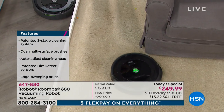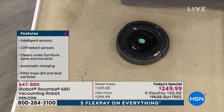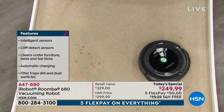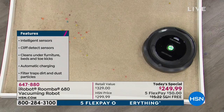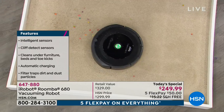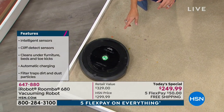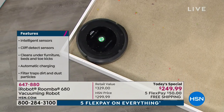It literally has 40 different behaviors, because this is not a vacuum cleaner. This is a robot that's acting like a vacuum cleaner. There are a lot of behaviors going on as it's navigating the room. It actually knows where it's been, where it's going, where it needs to go next.